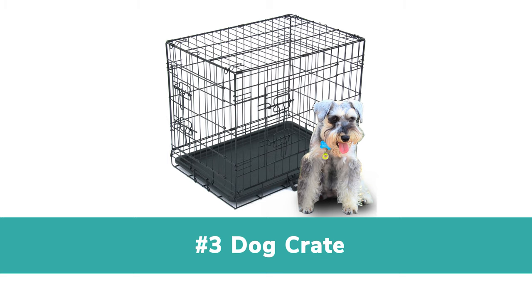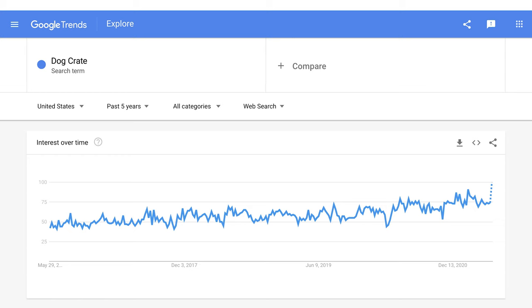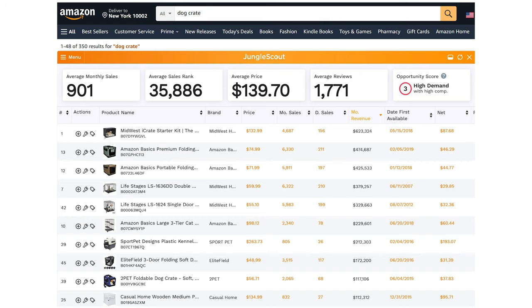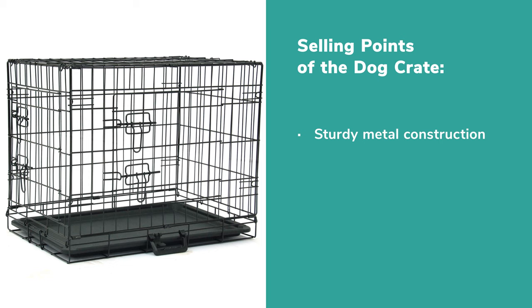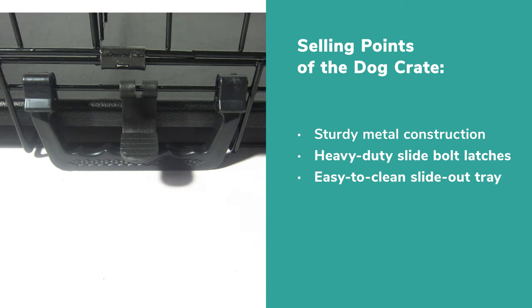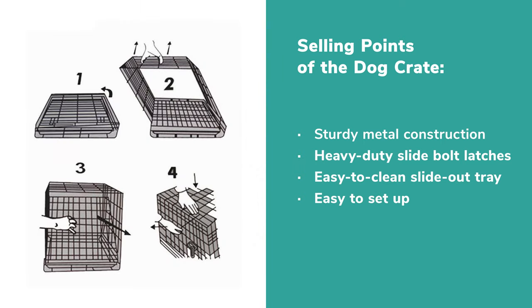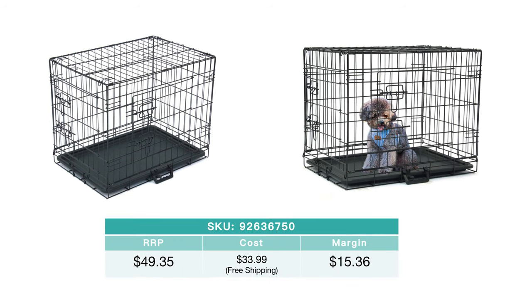3. Dog Crate. The product is becoming increasingly popular in recent years. Because of the great demand, getting five to six figures in revenue isn't difficult. The dog crate features sturdy metal construction and a heavy-duty slide bolt latch. It is convenient to use. Besides, with a slide-out tray, it's also easy to clean. It can be set up easily — no tools needed. Dropship this product and the profit margin can be over $15.